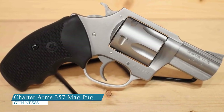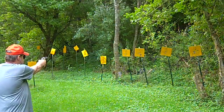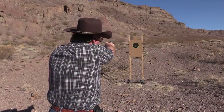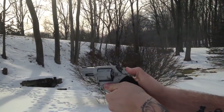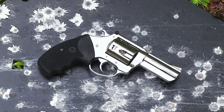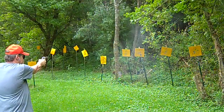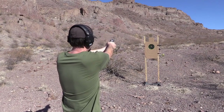Charter Arms 357 Mag Pug. Charter Arms revolvers are known for their compact size and lightweight design, which makes them easy to carry and conceal. They are typically smaller and lighter than other revolvers, making them a good choice for those who need a small, portable firearm. Many shooters opt for it as it is all-American made, assuring users of a quality product. The gun stands out aesthetically from the many revolvers available today, and with its 4-inch barrel, it is a good size for a concealed carry revolver.